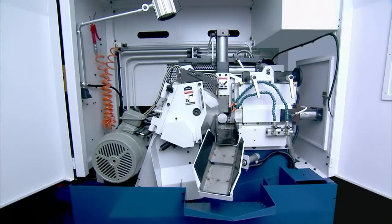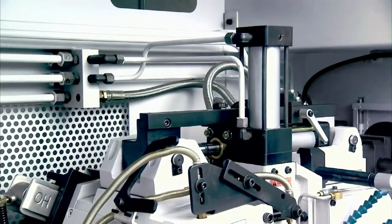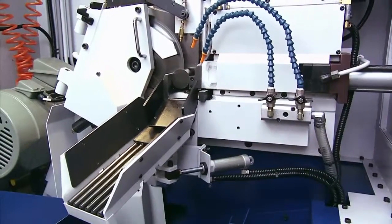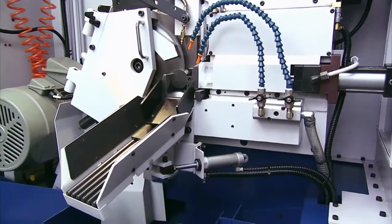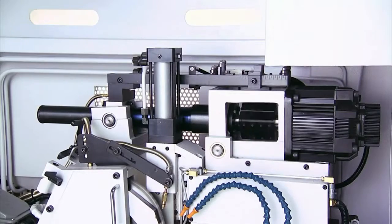The hydraulic saw head feed comes as standard on this machine to allow fast, accurate cutting. But as an additional option, a servo motor and ball screw transmission can be fitted to further enhance accuracy.